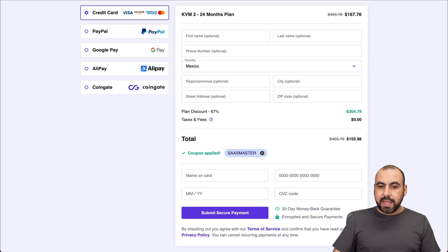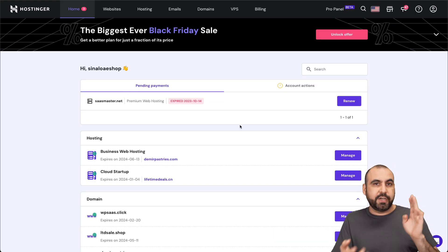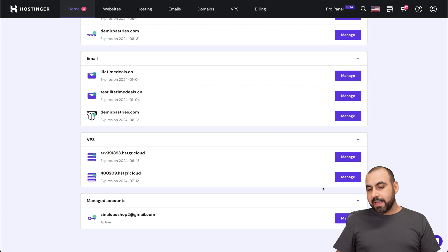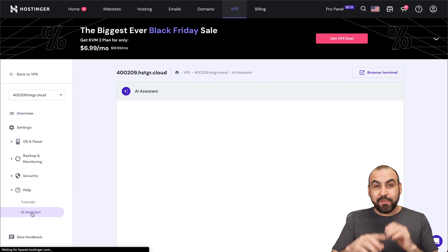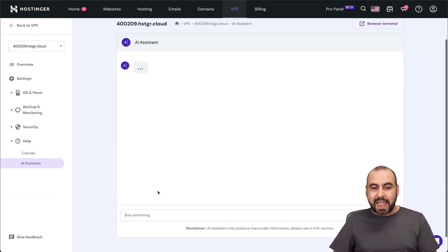Let's jump over to my Hostinger plan right here. This is my Hostinger panel and this is where I have my shared hosting, my BPS plans, etc. To view your BPS, they're going to be down here. I have two of them right now and I'm going to click on manage and take you to the AI assistant. So if you go over to Help, this is the AI assistant. If you haven't found that out, take advantage of it.